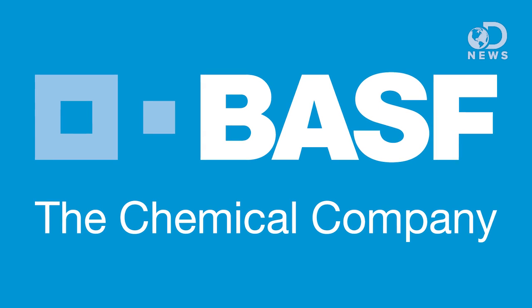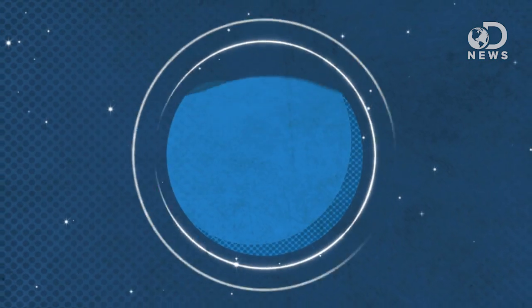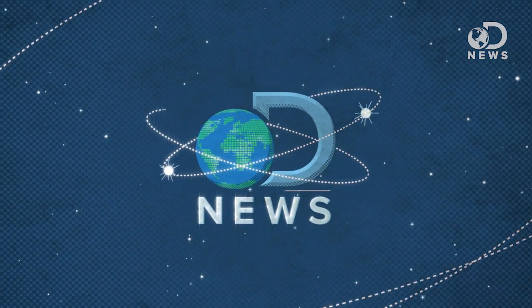This episode of DNews is brought to you by BASF, the chemical company. The sun is cool and all, but is there a way we can use it to make our lives better? It just dawned on me. Hey guys, Tara here for DNews, and I apologize for that awful pun earlier. It is a sickness and I cannot stop.